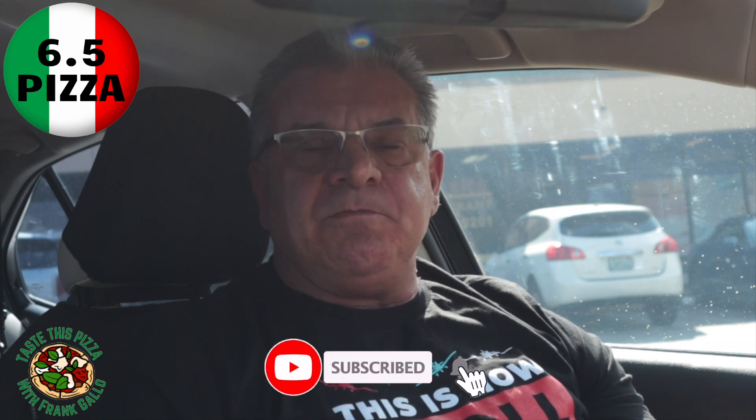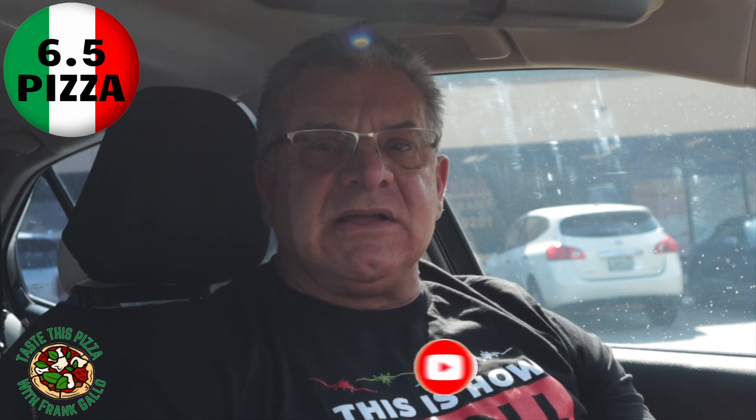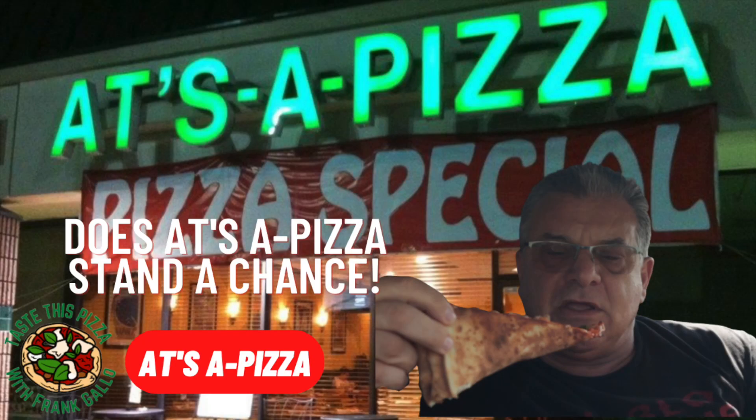It's one of those pizzas that will do — it's better than the place I just came from. As far as a pizza that will do, I would say Atee's A Pizza — I'd have to give them a six-five. That's a real pizza review by a real Italian. Atee's A Pizza: 6.5 — that's my score.